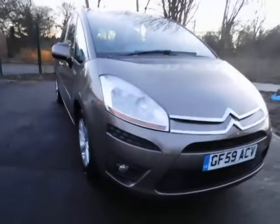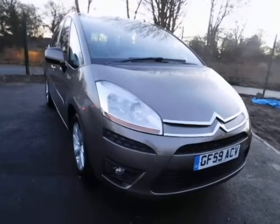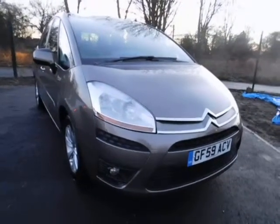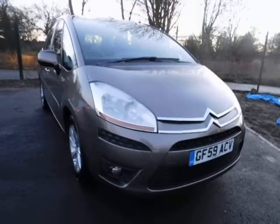Welcome to Nile Vauxhall. Today we have here a lovely Citroen C4 Picasso diesel engine, 5 door, fitted with an automatic transmission, finished in this lovely bronze colour.